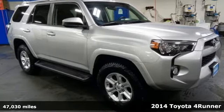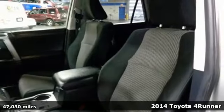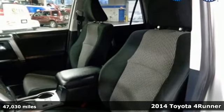Here's a 2014 Toyota 4Runner. When you're looking for comfort, convenience, and quality, you think Toyota.